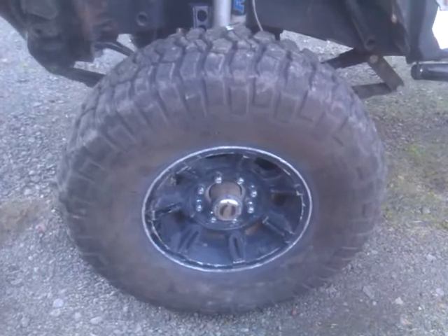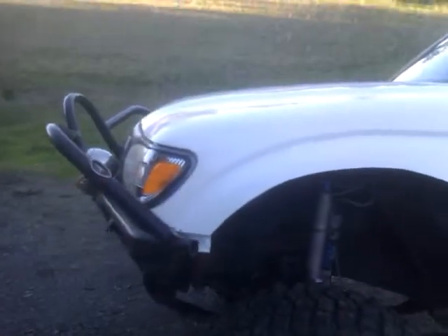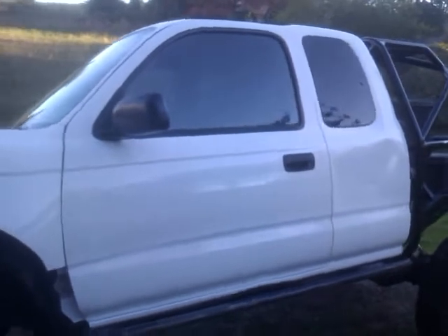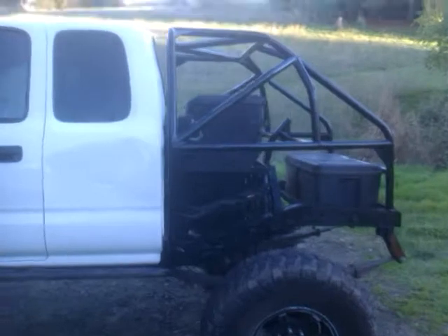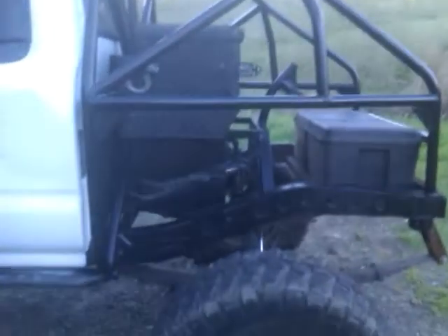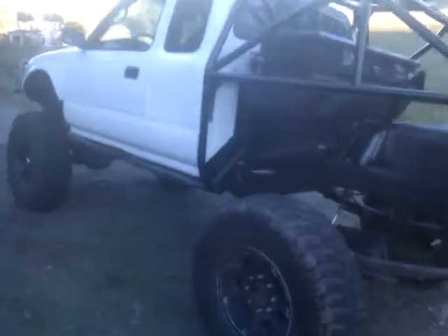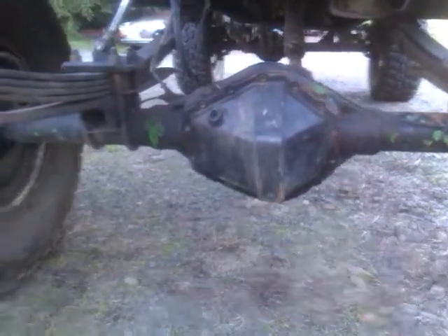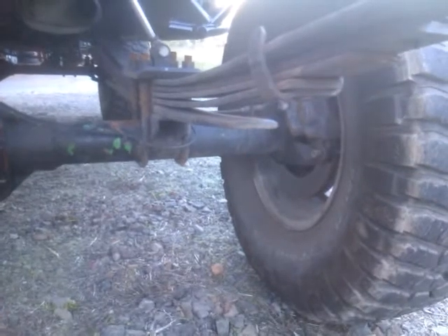On Hammer wheels, new paint job. 14-bolt with the Detroit locker, disc brakes. Also forgot to mention the front end has an Eaton E-Locker, which is selectable.